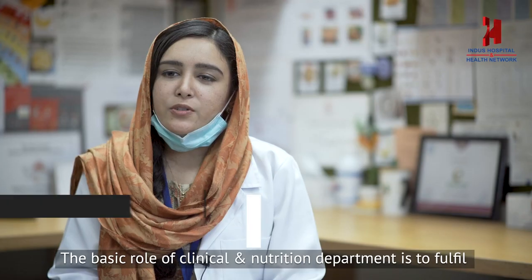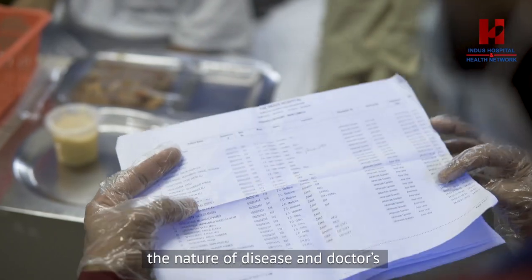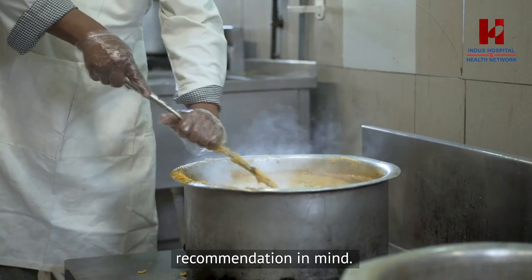The basic role of the clinical nutrition department is to complete the nutritional requirements. These nutritional requirements are based on the patient's body requirements, the doctor's advice, and the disease.